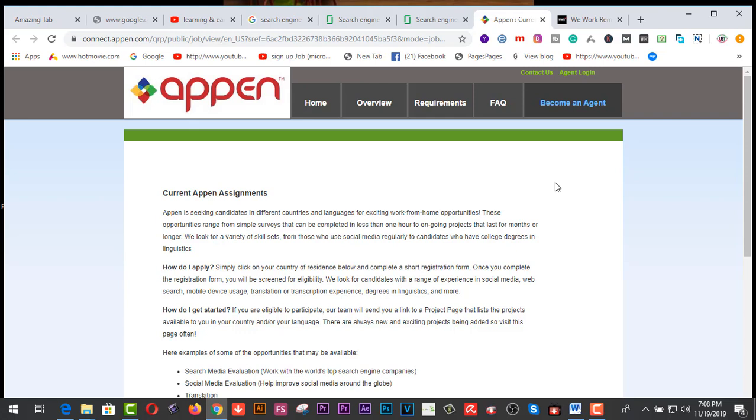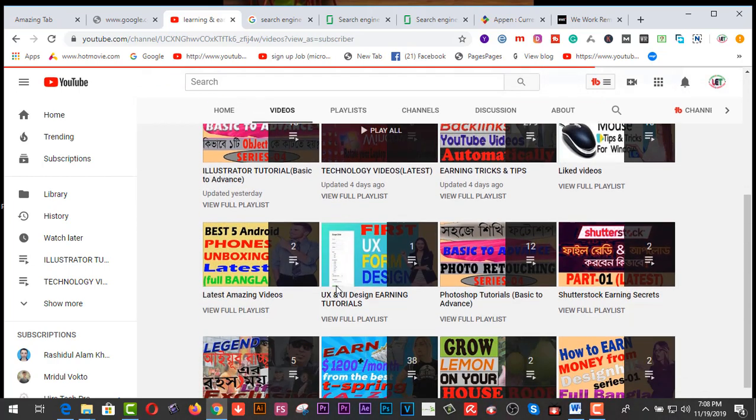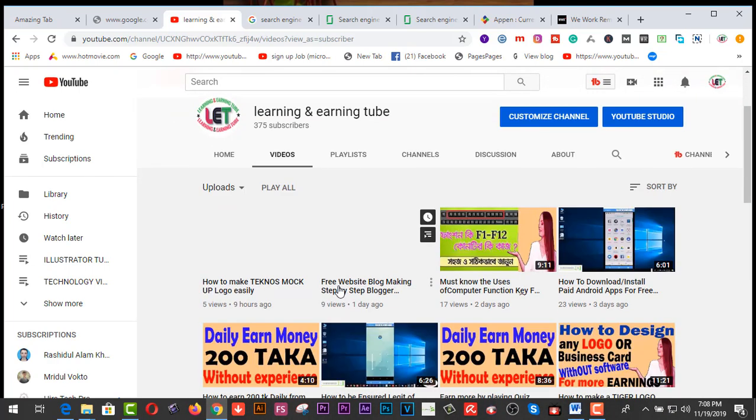Thanks for watching my videos. I'd like to request you to subscribe to my channel if you haven't already, and click on the bell icon to get awesome learning and earning related videos from my YouTube channel.